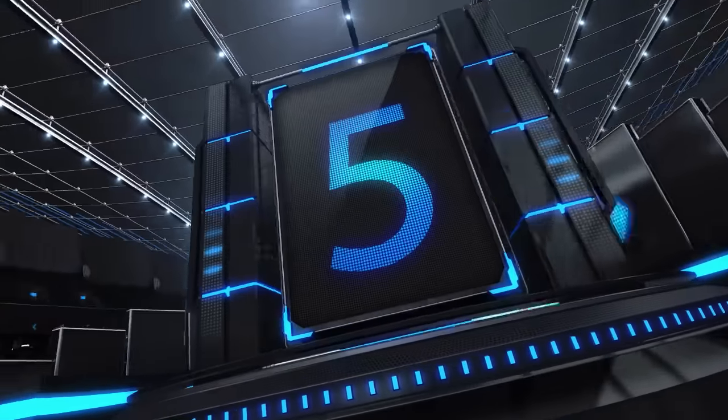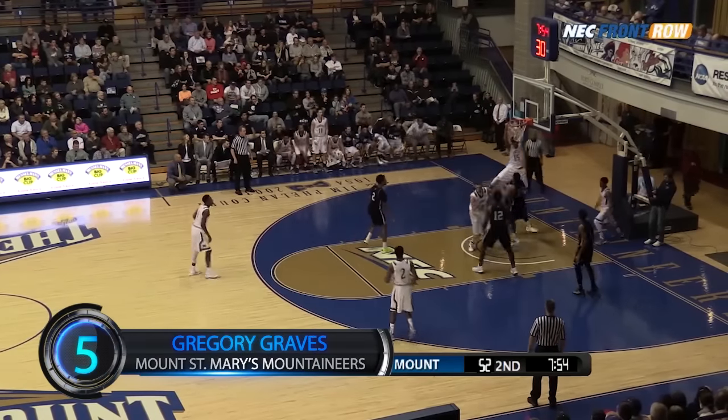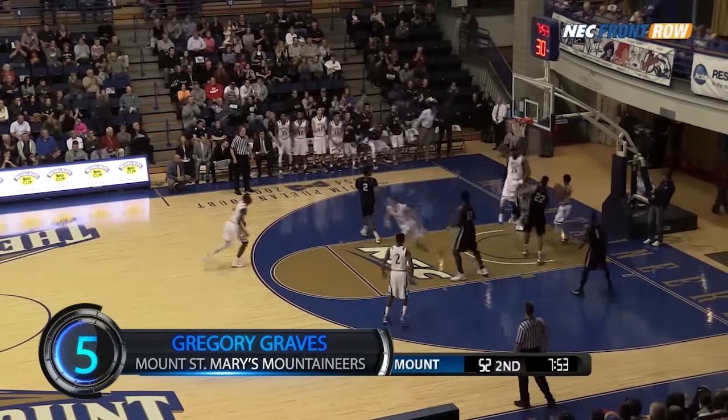For number 5, we go to Emmitsburg. Mount's Gregory Graves goes up and over everyone for the put-back slam against Bryant. Driving it in, lays it up — what a turn on the follow!